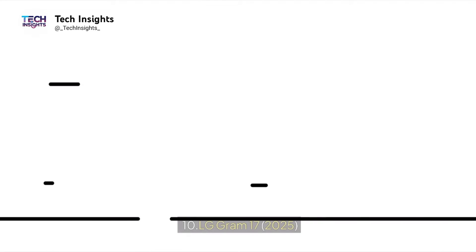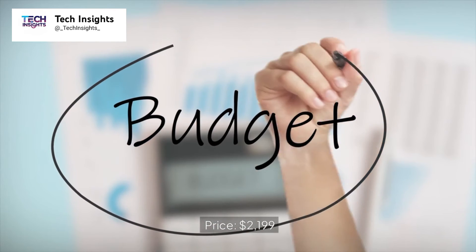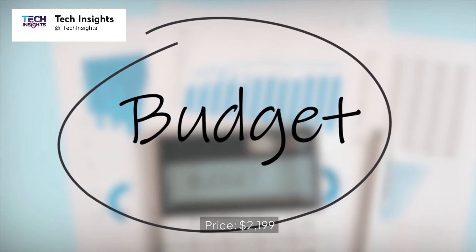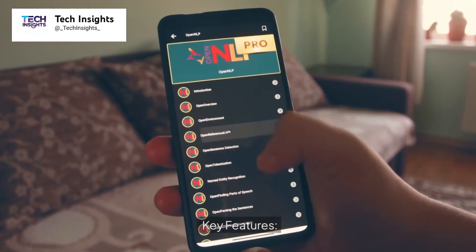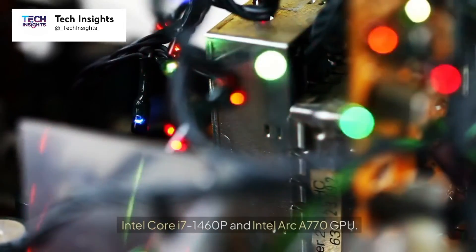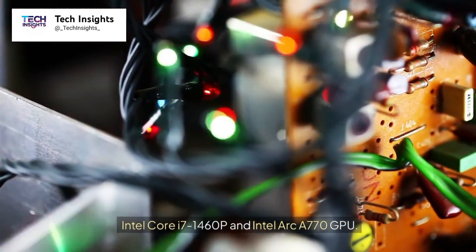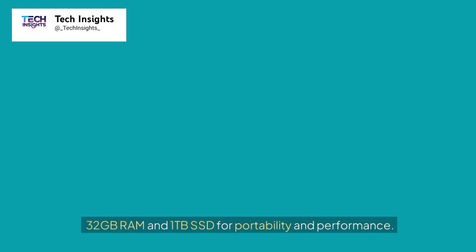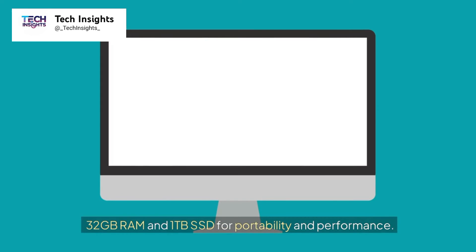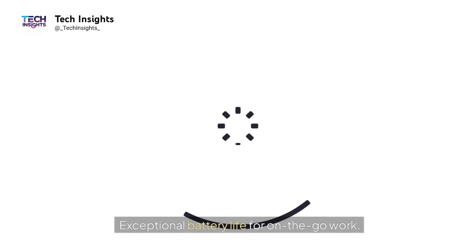Number 10: LG Gram 17, 2025. Price: $2,199. Key features include an Intel Core i7-1460P and Intel Arc A770 GPU, a 17-inch WQXGA display with an ultra-lightweight design, 32GB RAM and a 1TB SSD for portability and performance, and exceptional battery life for on-the-go work.